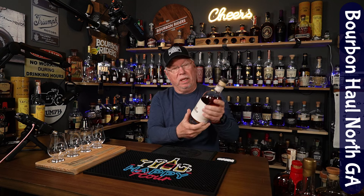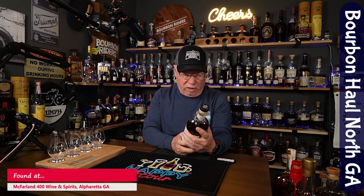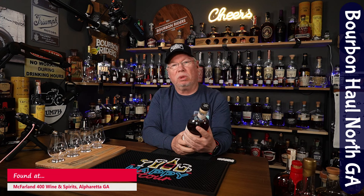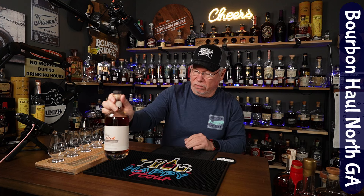First up, this Pursuit United Double Oak Bourbon. It's fantastic. I've done a review on this, and I've actually put it in a blind tasting as well. If you see this in your bottle shop, I'm telling you, you should try it. It's very good.